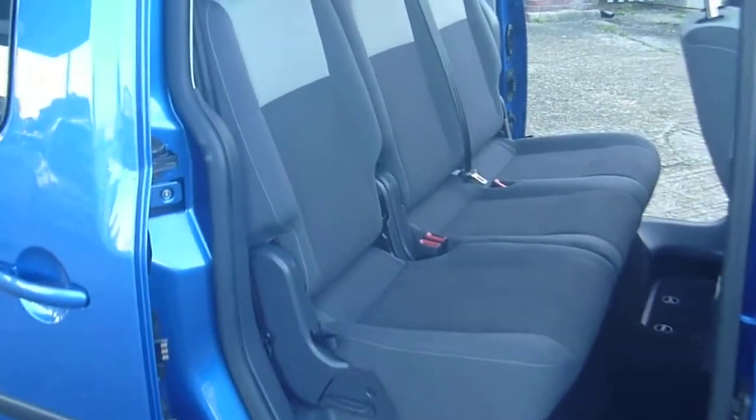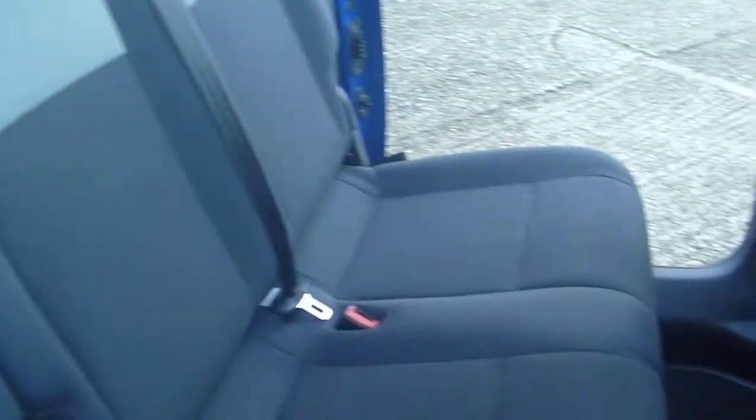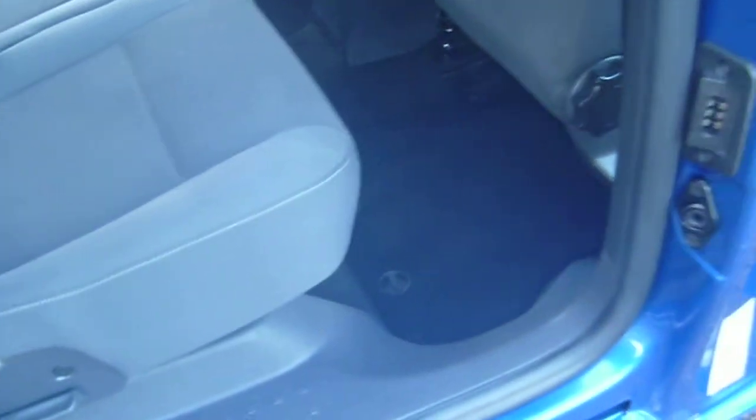As you can see, all the interior is in A1 condition — a well maintained vehicle, as you'd expect from a Motability vehicle.